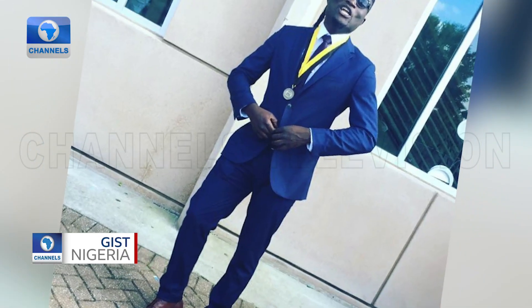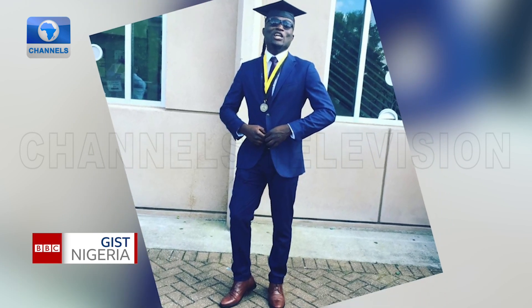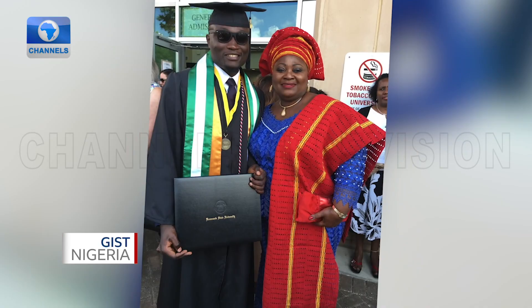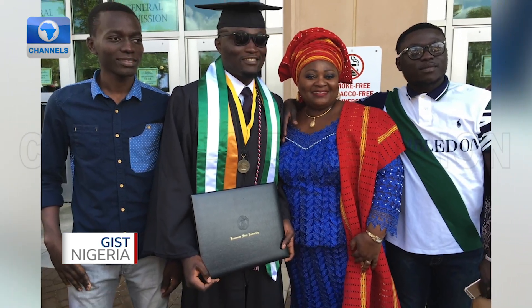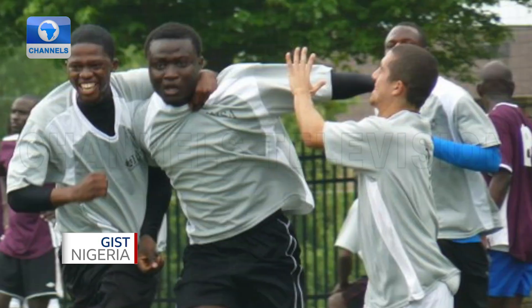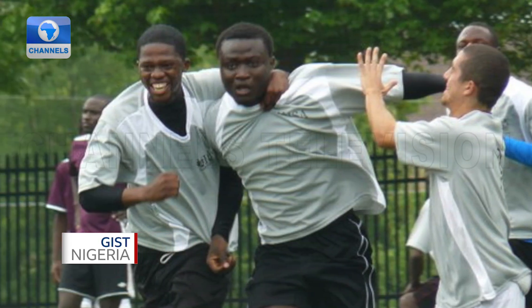I went to Kennesaw State University. I started in biology, and then going into my final year I switched my major from biology to computer science, so I ended up graduating with a bachelor's in computer science and a minor in biology. I was part of the African Student Association and I also played football at Kennesaw State University.